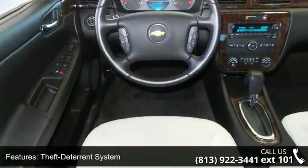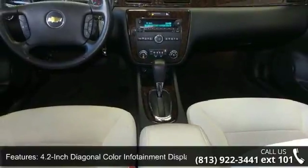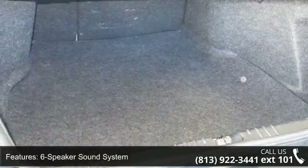Also featured is an 8-inch diagonal color touch screen display, Bluetooth connectivity and streaming audio, Chevrolet MyLink radio capability, and a dual-zone automatic climate control system.